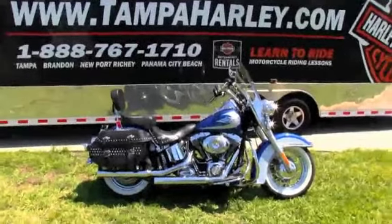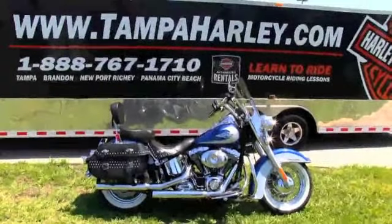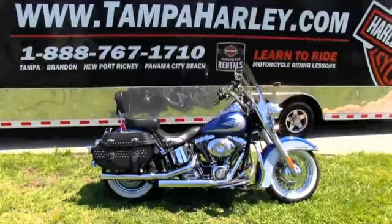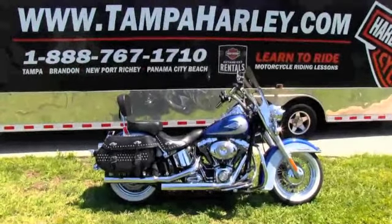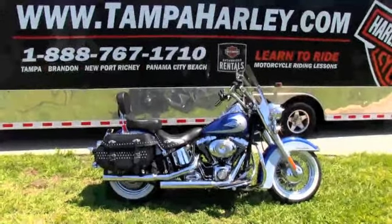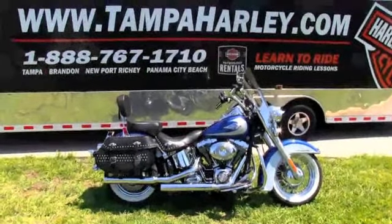We are rated number one in customer service and have over 150 pre-owned bikes in stock at all times. We will ship any used bike anywhere in the world, so check out this beautiful Heritage Softail and the rest of our great inventory at TampaHarley.com — and remember to have a kick-ass day!